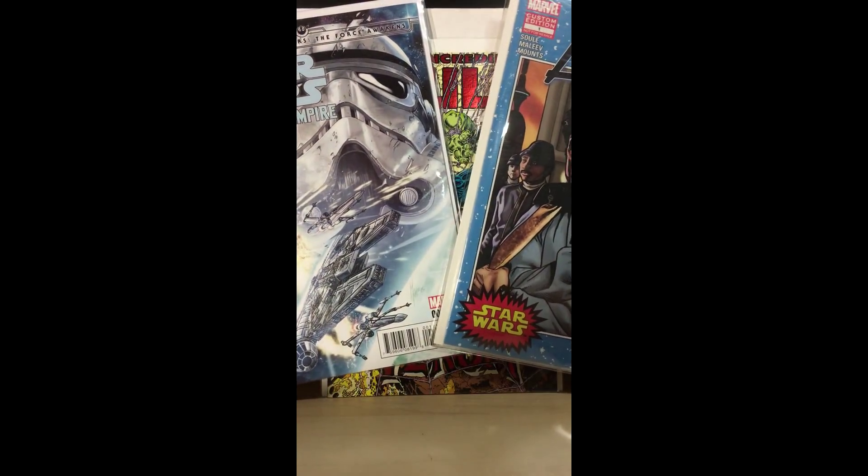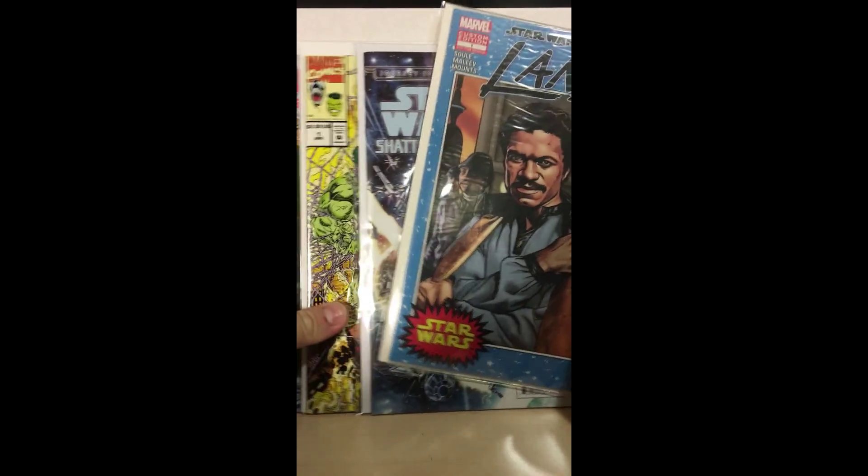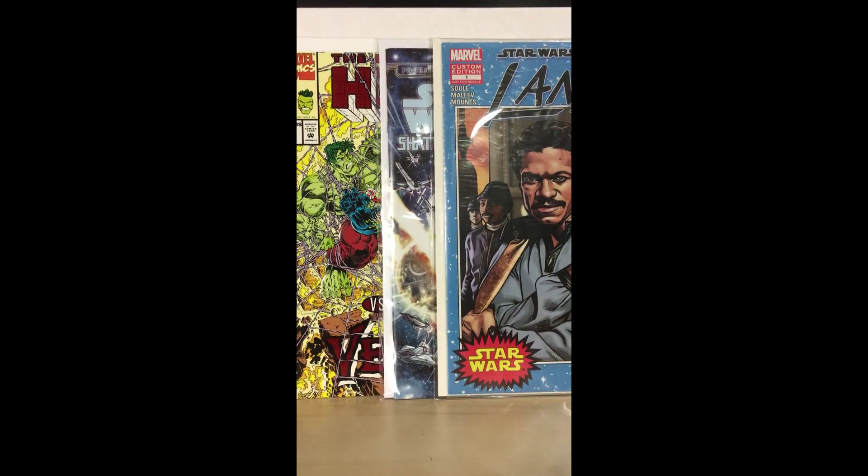I'll try to see if I can get autographs on those and get some yellow labels. But that's pretty much my video for now. I appreciate you taking the time to tune in. Again, I'm relatively new to the YouTube community — Herc Collects Comics. Follow me on Twitter, please subscribe to the channel, and thank you very much for tuning in.